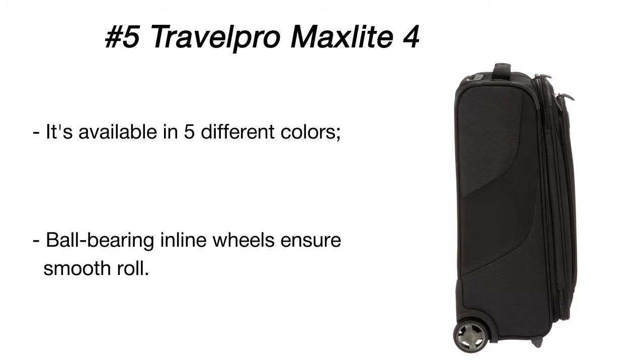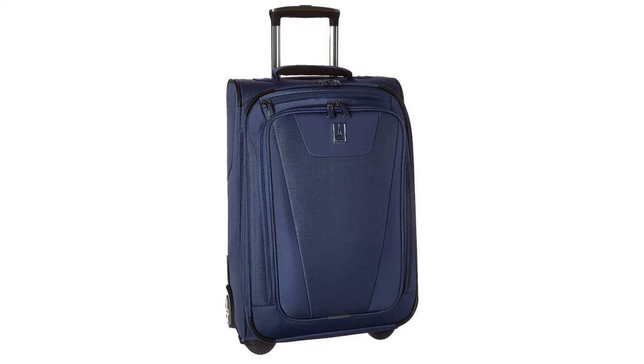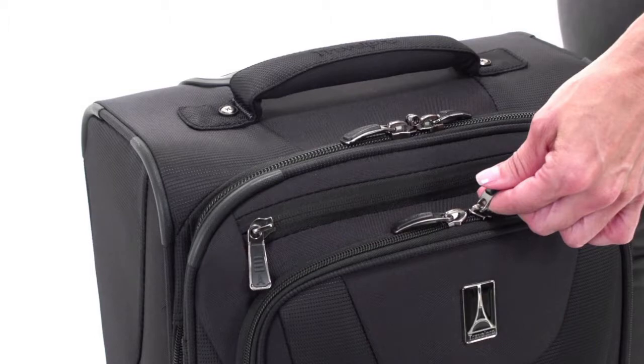The suitcase can be extended to let you pack a bit more than you've planned. The interior has a smart design — a lid compartment with a mesh panel is great for keeping garments less wrinkled, while adjustable hold-down straps prevent contents from mixing up.